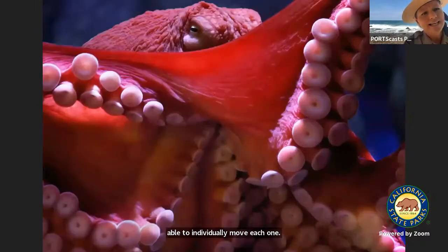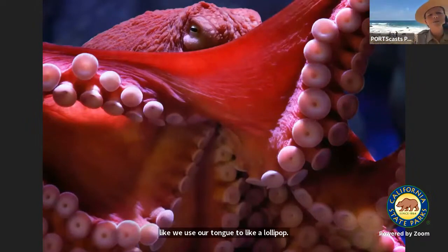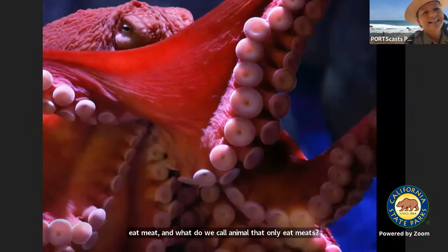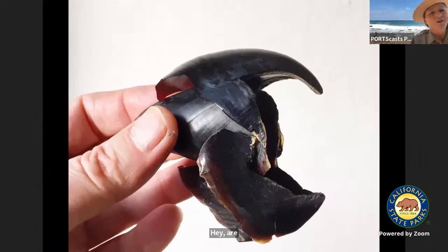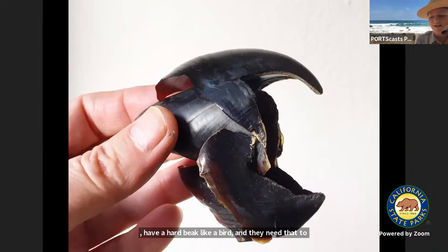Their suckers can taste — just like we use our tongue to lick a lollipop, they can taste a fish, a crab, or a clam with their suckers. Octopuses only eat meat — what do we call animals that only eat meat? They are carnivores. Both squid and octopus have a hard beak like a bird, and they need that to crunch down on mollusks and crustaceans, their favorite kinds of food.